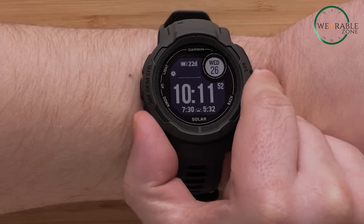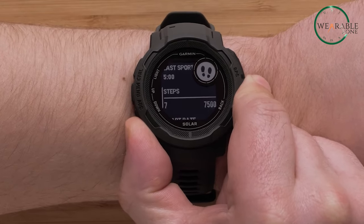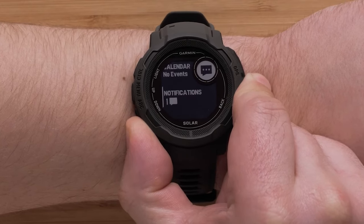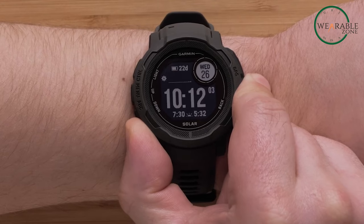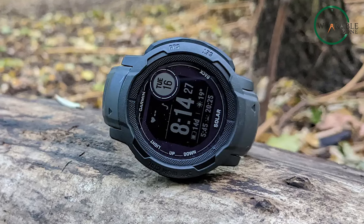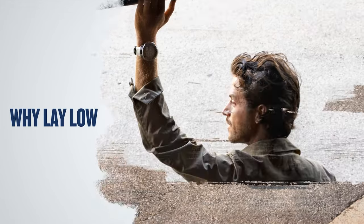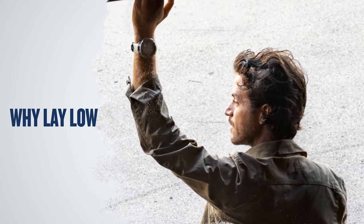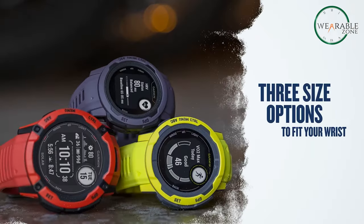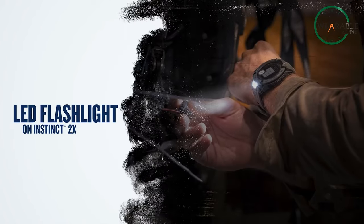Critical features like wrist-based navigation, wrist heart rate monitoring, pulse-ox to gauge oxygen absorption, and weather tracking give you all the metrics you need. Designed for the elements, the Instinct 2 is water-rated to 100 meters, thermal and shock-resistant with a fiber-reinforced case. It stands up to dusty trails, freezing alpine environments, and everything in between.